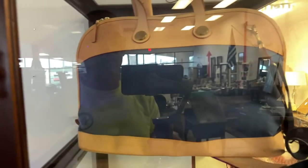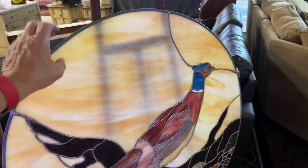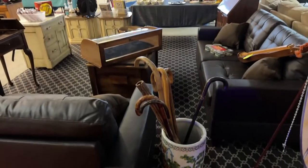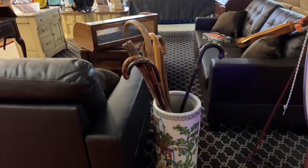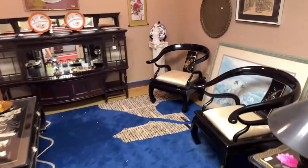We've got a Dunian Burke purse/bag, a really nice decanter, and a Murano dish. This beautiful leaded glass pigeon — gorgeous piece. A really nice oriental cane holder or umbrella stand. Authentic Ray-Bans, Brighton purses and wallets, and Vera Bradley. Wow — we've got some great stuff here.